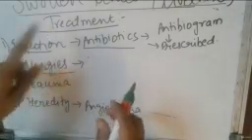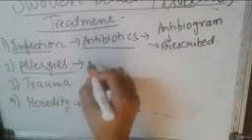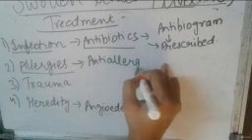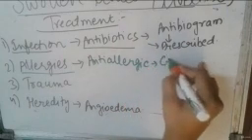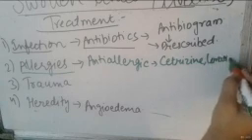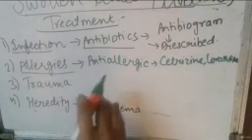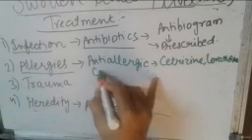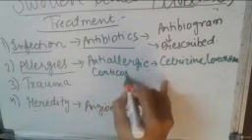When swollen uvula is caused by allergies, the doctor will prescribe anti-allergic medications such as cetirizine or loratidine, or corticosteroids such as prednisolone.